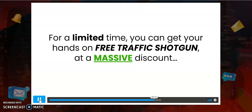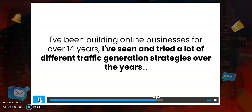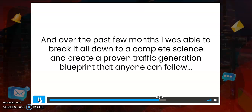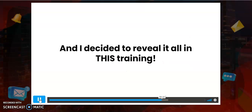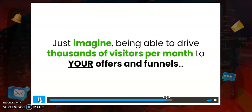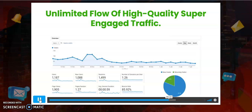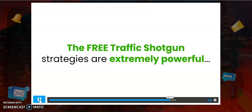For a limited time you can get Free Traffic Shotgun at a massive discount. I've been building online businesses for over 14 years. I've tried many different traffic generation strategies, and over the past few months I was able to break it all down into a complete science and create a proven blueprint that anyone can follow. What I have here blows every other traffic generation tactic right out of the water.